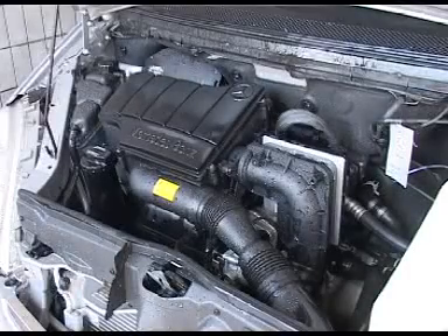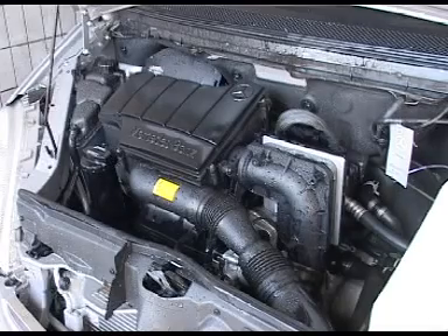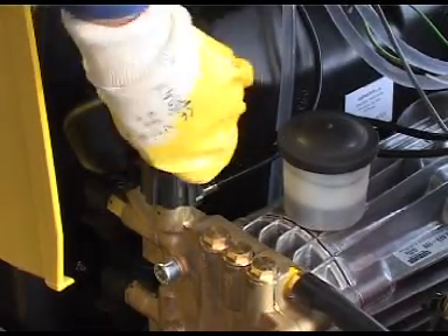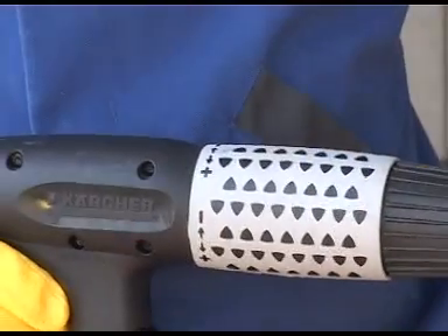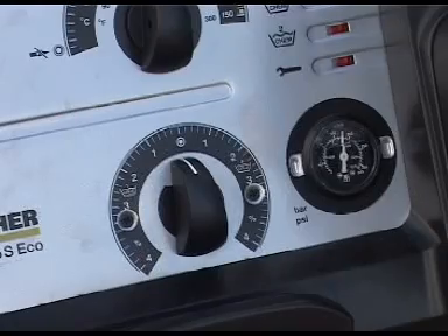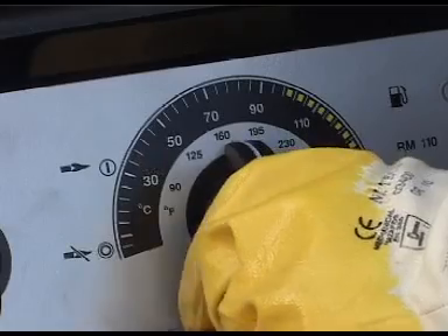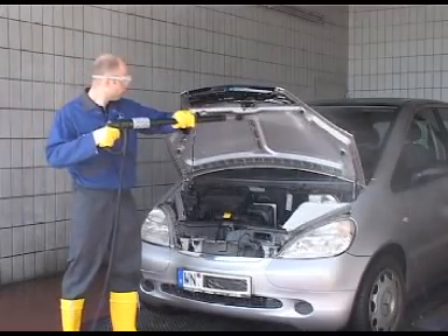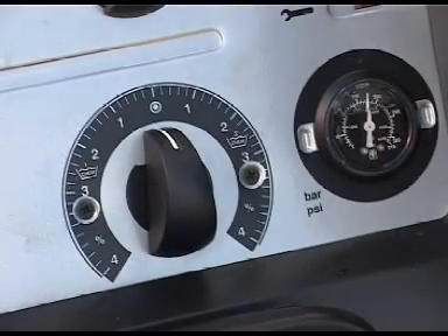Engine washes are a standard procedure in automotive workshops to simplify the location of leaks on engines and create more pleasant working conditions. Only low pressure may be used in the engine compartment to avoid any risk of damage. Pressure is reduced either on the cleaner's cylinder head or on the servo controller. Detergent and heat greatly enhance cleaning efficiency. The waste water must be routed through an oil separator or a suitable waste water recycling plant in order to avoid pollution. The engine compartment is then rinsed with fresh water at low pressure.